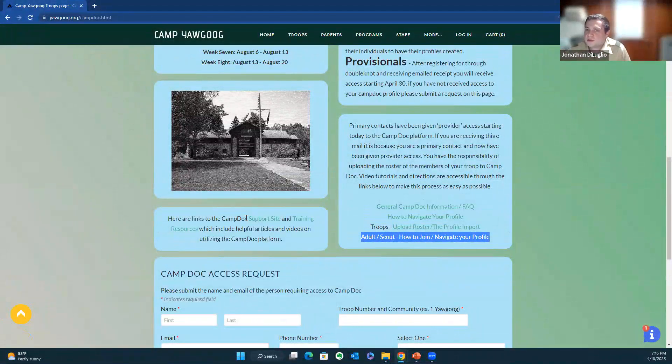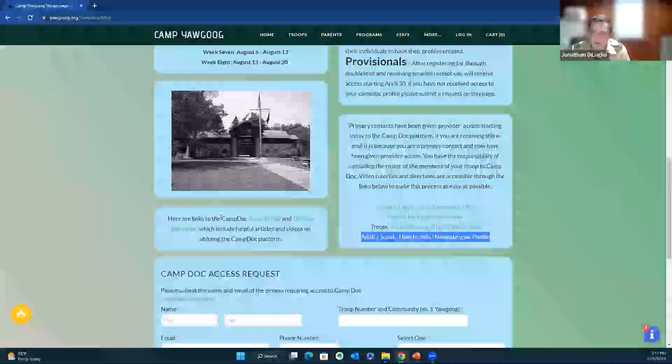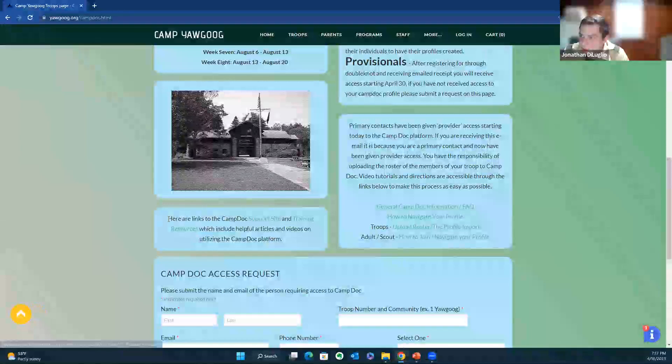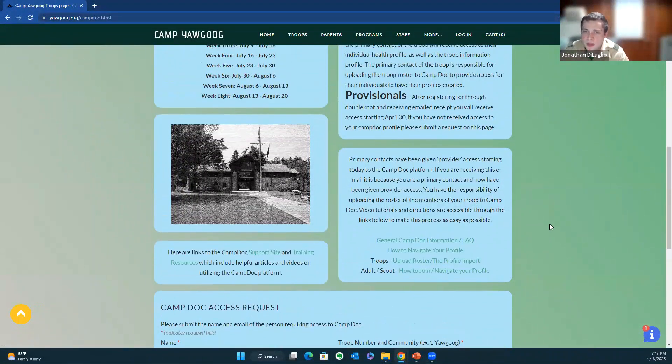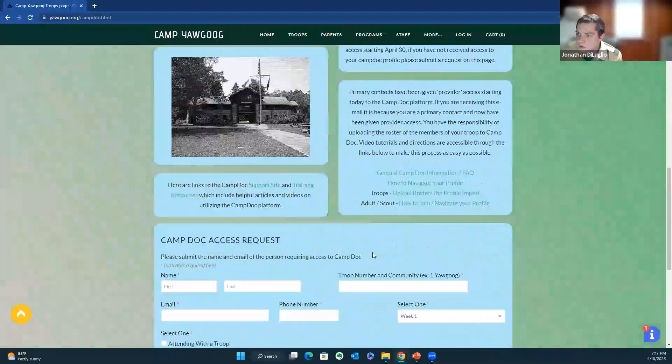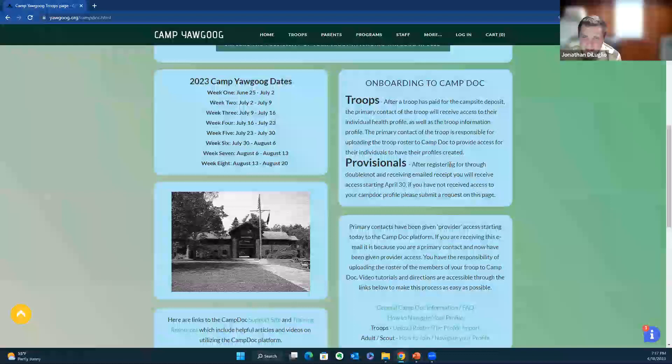If you lose access to your account and don't know your password, that's a CampDoc support question — I won't be able to help reset your password. I'm more the kind of support for questions like 'Why do we have to fill out these forms?' or 'I don't know where to find these forms.' CampDoc has a phenomenal support team, and their support site and training resources are located there as well. I have a weekly meeting scheduled with them so if we can't figure out a solution, we get questions answered on a weekly basis.